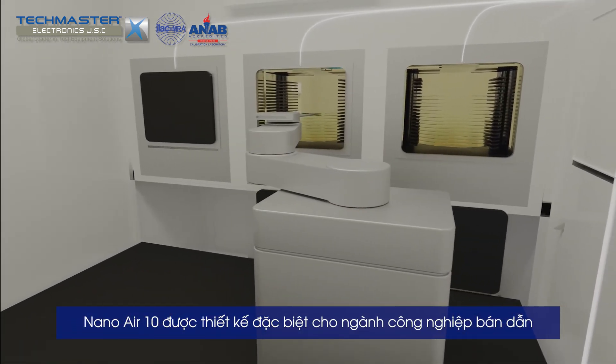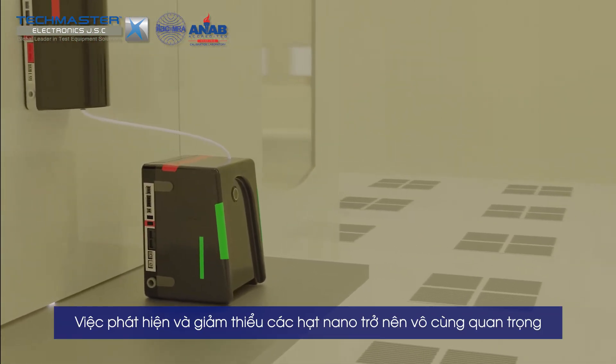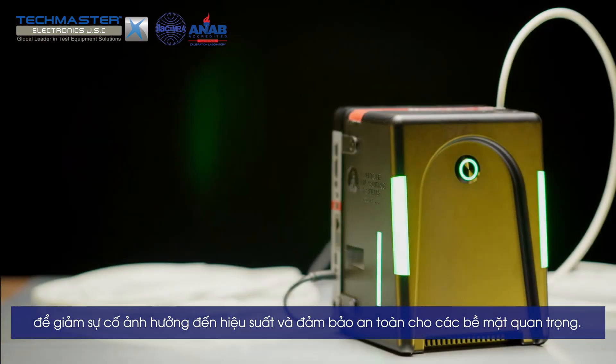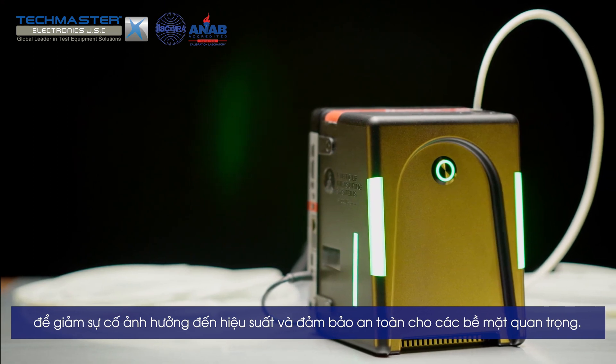The Nano Air 10 is designed to measure the cleanest of spaces within fabs, where detection and mitigation of nano particles is becoming crucially important to drive down yield-impacting excursions and ensure protection of the most valuable surfaces.